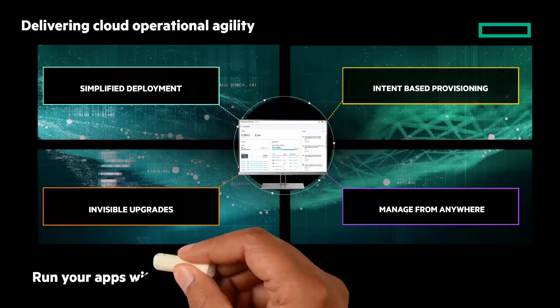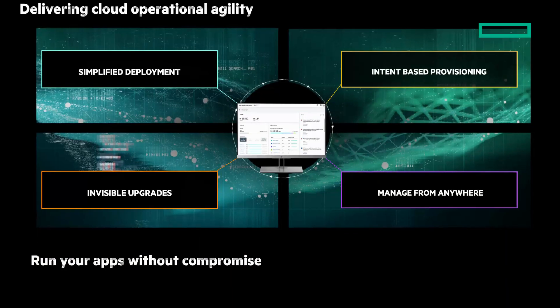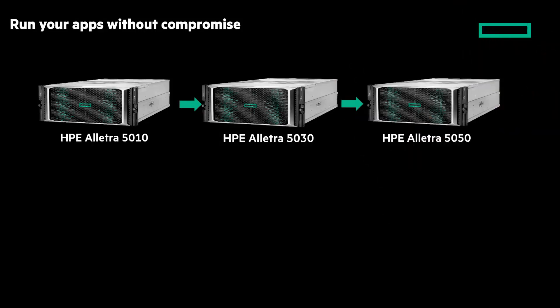Run your apps without compromise. HPE Electra 5000 is available in three different models: the HPE Electra 5010, the 5030, and the 5050, enabling you to run app workloads based on your specific needs.